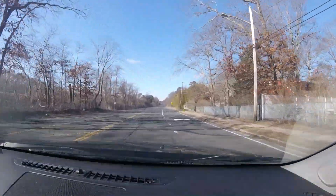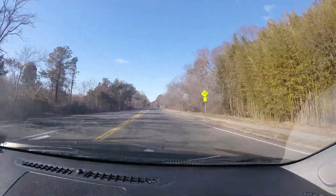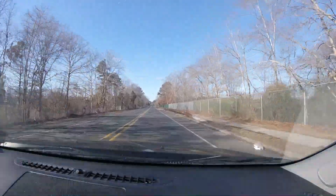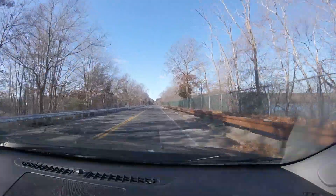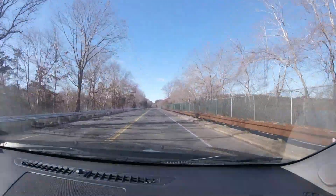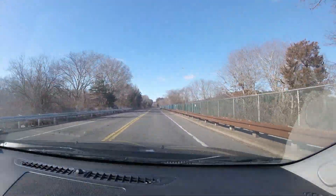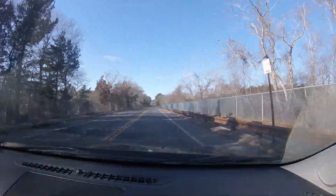We're coming up on the park on the right. One day I went by here and there was a whole bunch of wild turkeys along the sidewalk and the street — it was pretty cool. We can see the Carmans River. People can rent rowboats and do a little rowboating and fishing and stuff.